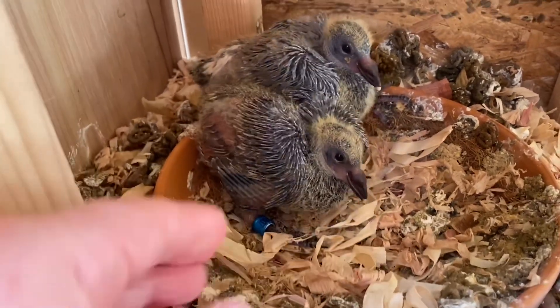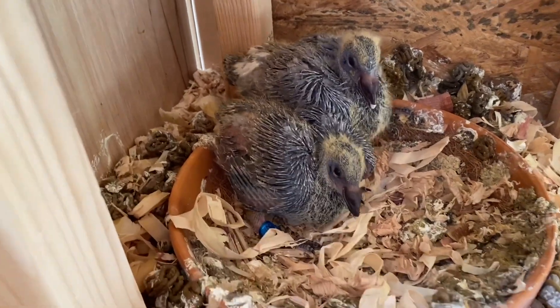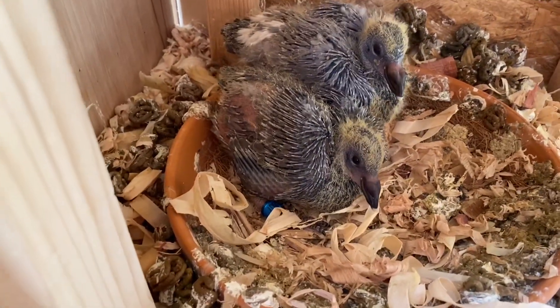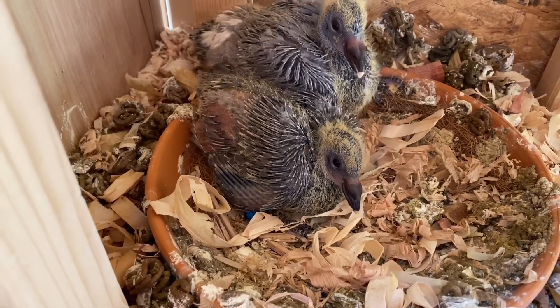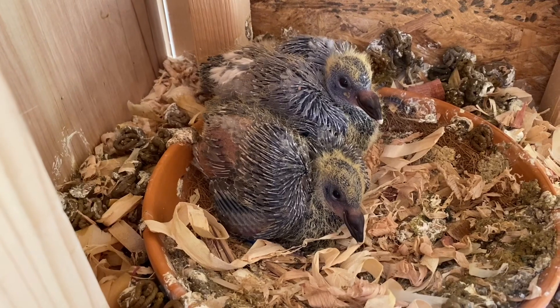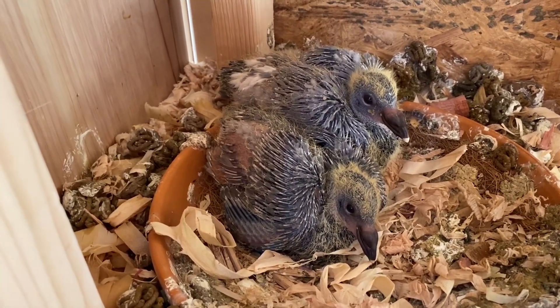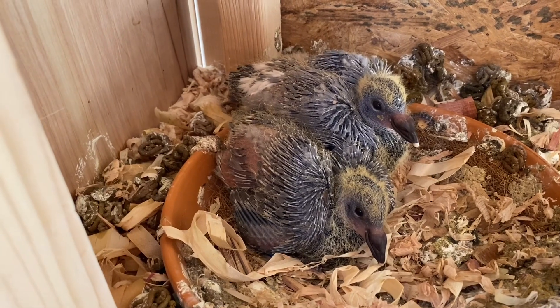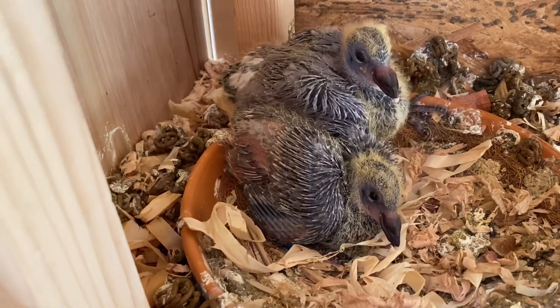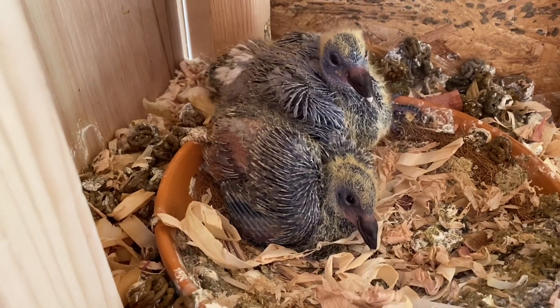Gotta think of a good name for this one. 807 — 11807 is the band. Right when she hatched, I put a tiny bit of fingernail polish on her claws so that I would know which one it was when I banded it. Wanted to keep track of that one. Special bird.